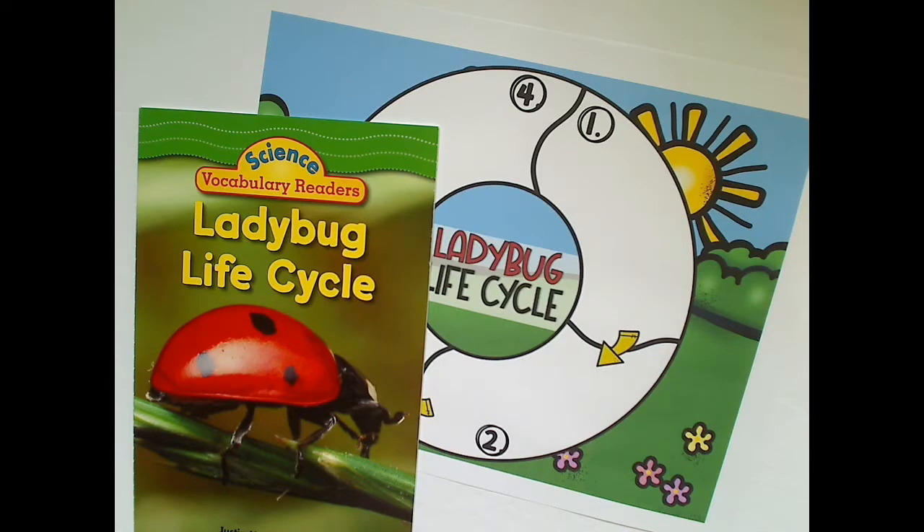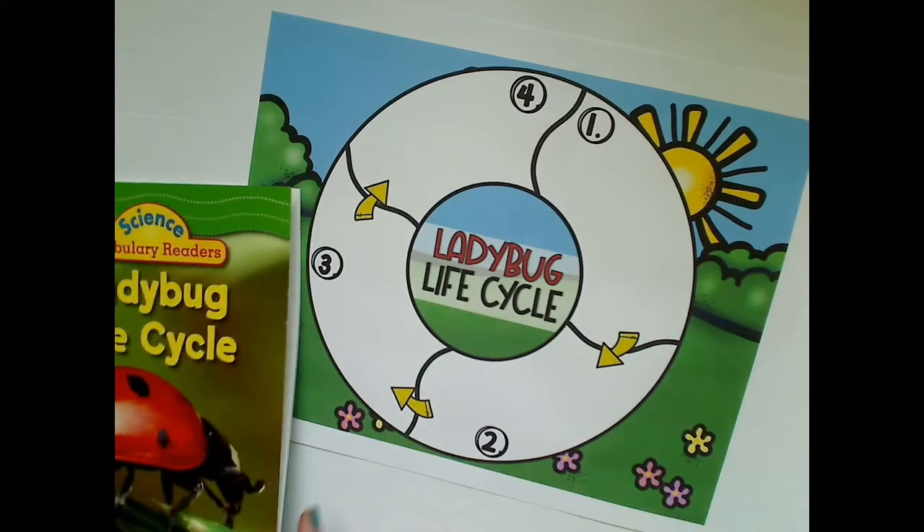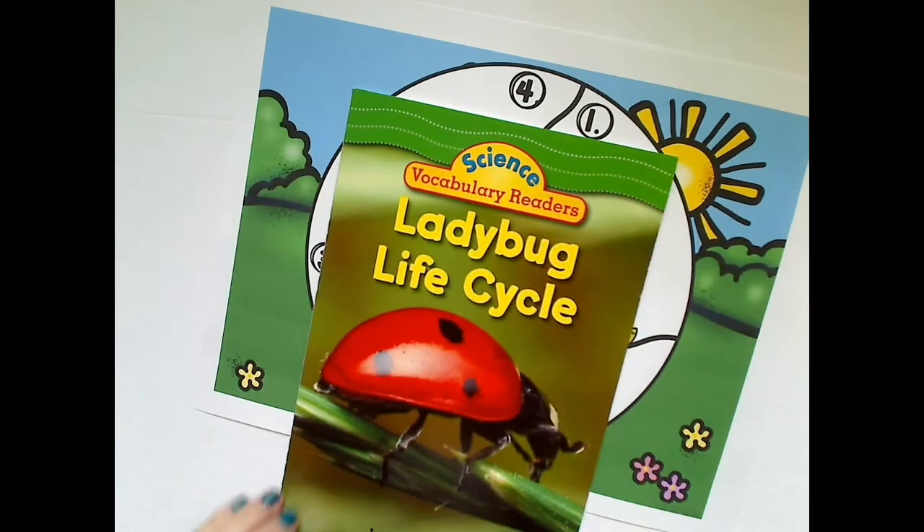Hi, I'm Ms. Duguid and you are going to read Ladybug Lifecycle with me and we're going to put together a life cycle puzzle as we go. Are you ready?